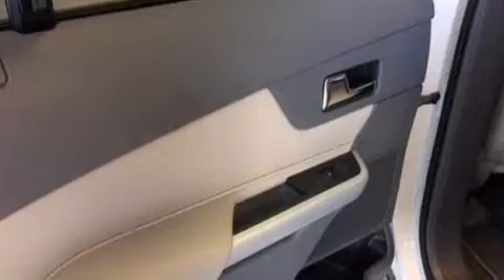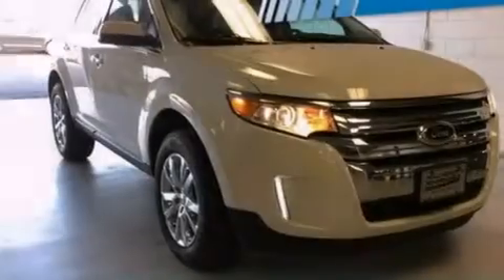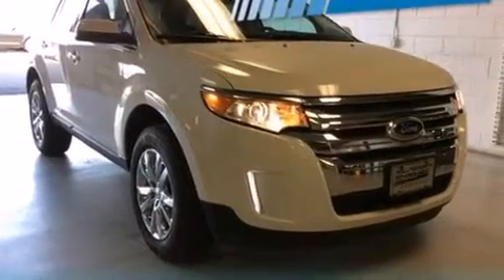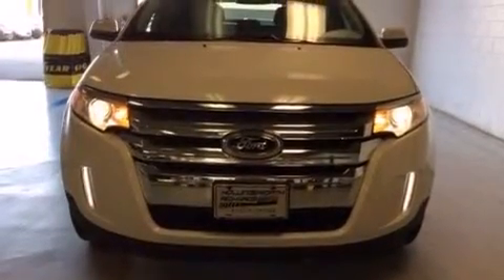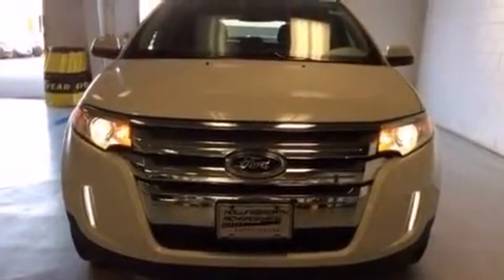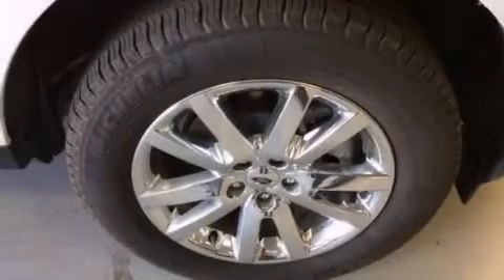A passenger side airbag, latch-ready child seat anchors, rear seat child-proof door locks, a rear window defroster, a keyless entry system, and leather seats that provide great support and create an overall luxurious feel.